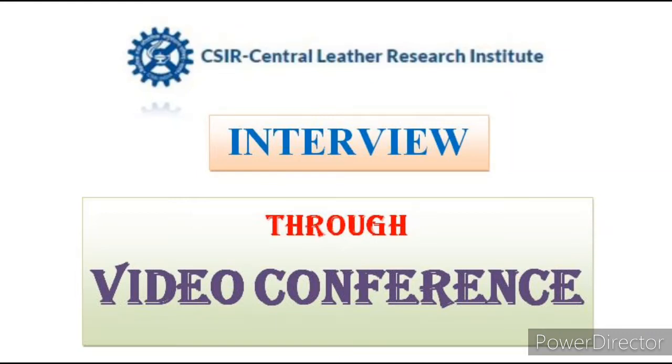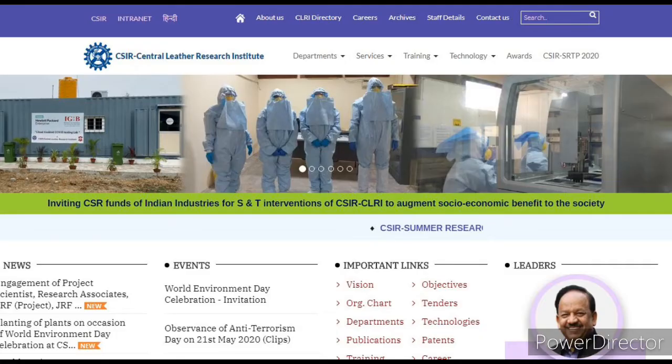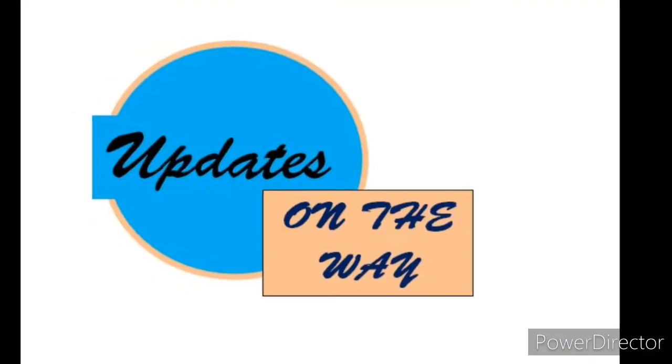Hi Friends! Welcome to another video. We are going to discuss the details of the Central Leather Research Institute. We are going to talk about the interview, the vacancies, and the qualifications.